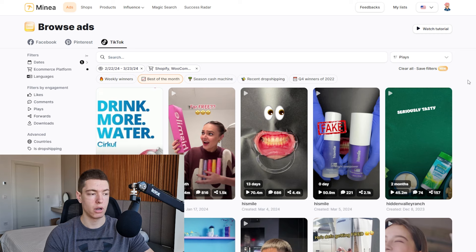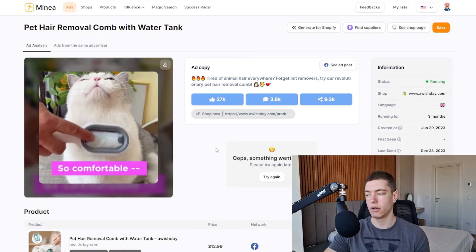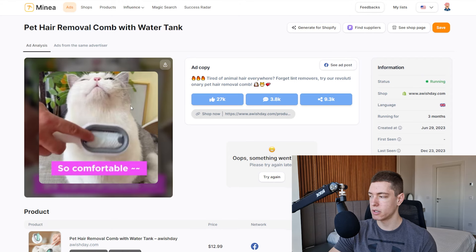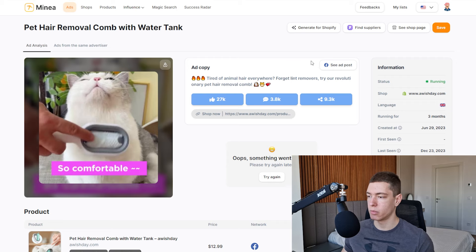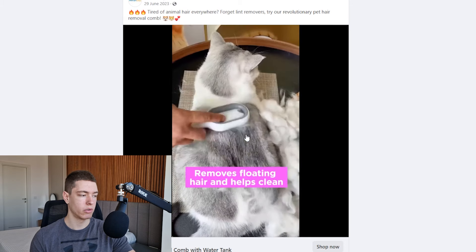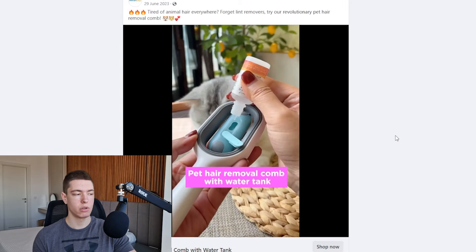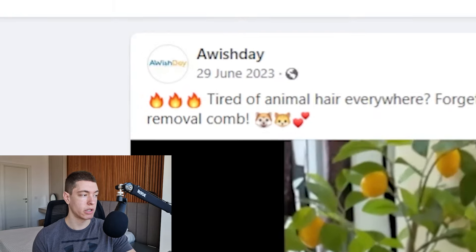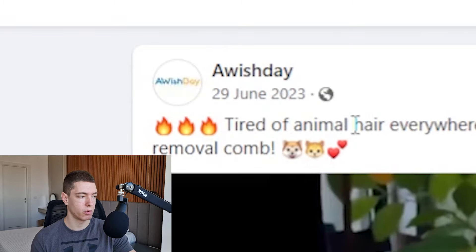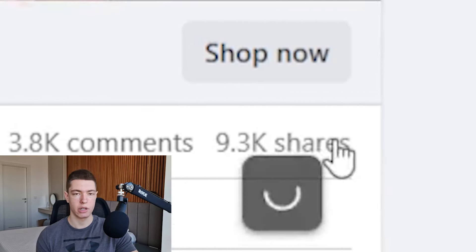If you want to get Minea yourself, I'll leave a link in the description and you can use code marco20 to save 20% off your first three months. One hour later — all right, so I just found the product on Facebook. It's this pet hairbrush — a slightly different version than the regular ones. It has some sort of water mechanism in it and it seems to do a really good job at removing pet hair.